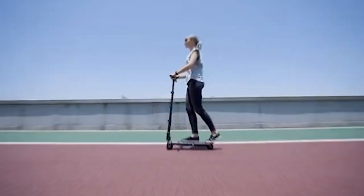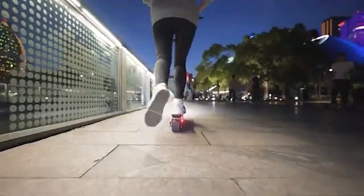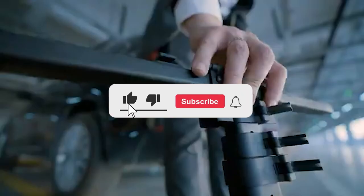All right guys, that wraps up our video for today. Which of these gadgets will you love to own? Let us know in the comments section below. If you enjoyed this video, be sure to give us a thumbs up and hit the subscribe button for more.